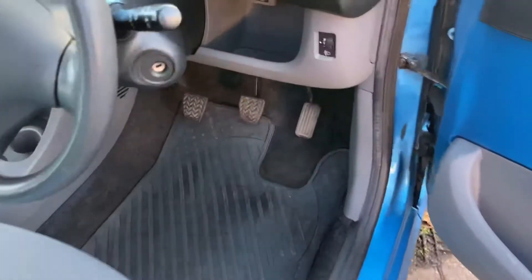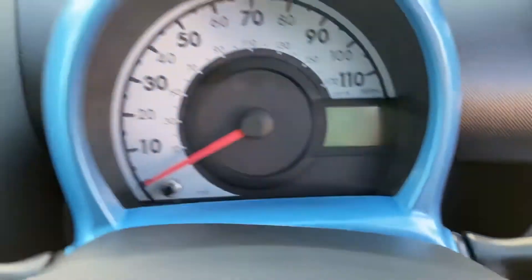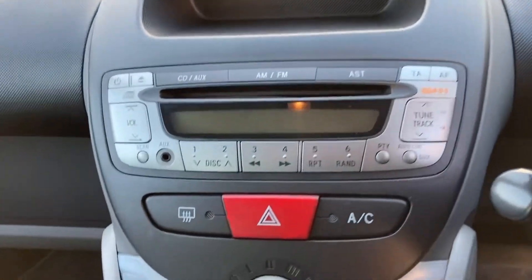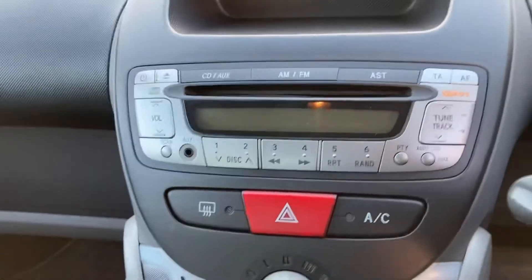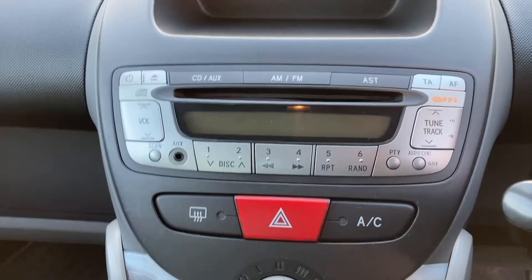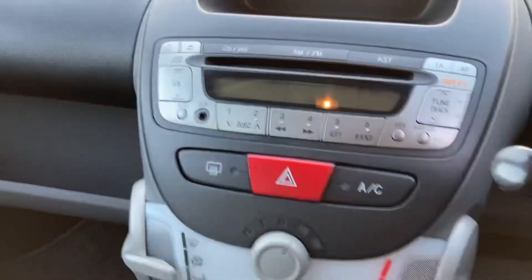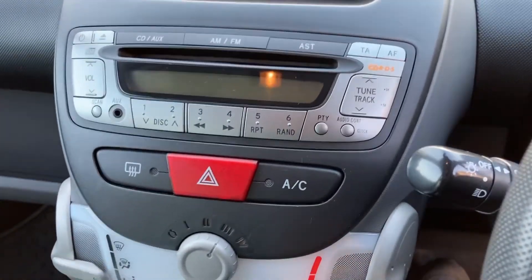Going into the front of the vehicle — electric windows on both doors. The stereo has an auxiliary socket as well. As part of the preparation, the air conditioning was re-gassed, so the aircon is blowing cold. Let me just start it up.